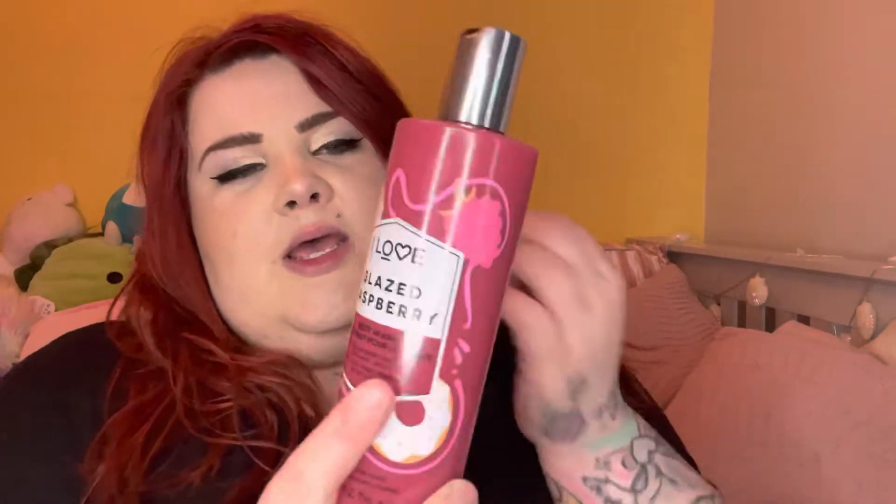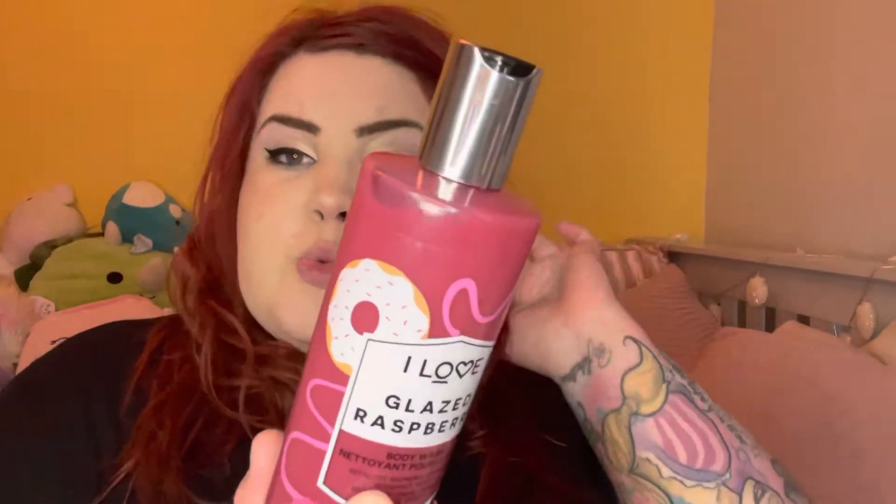Next up I picked some shower gel. I always like looking at what shower gel they have in, especially if it's not too expensive — this was like £2 or £3.99. I've not heard this brand before; I think it's called 'I Love.' It's in glazed raspberry, which is a body wash — raspberry, strawberry, donut, and vanilla. I really love a sweet-smelling shower gel. That smells really sweet — you can definitely smell the raspberry. It smells like you could eat it. I love the packaging and I thought I'd give something new a try.